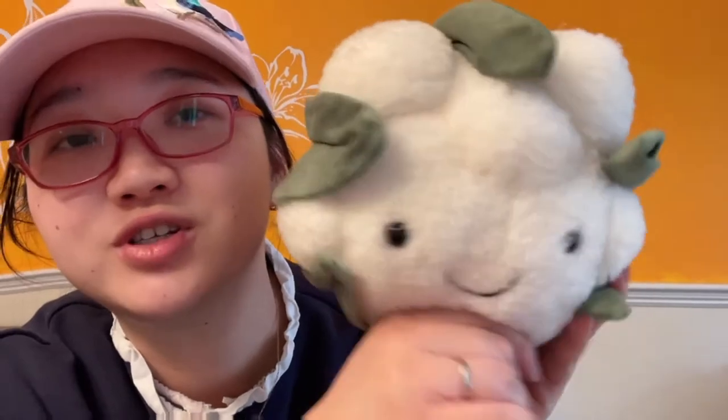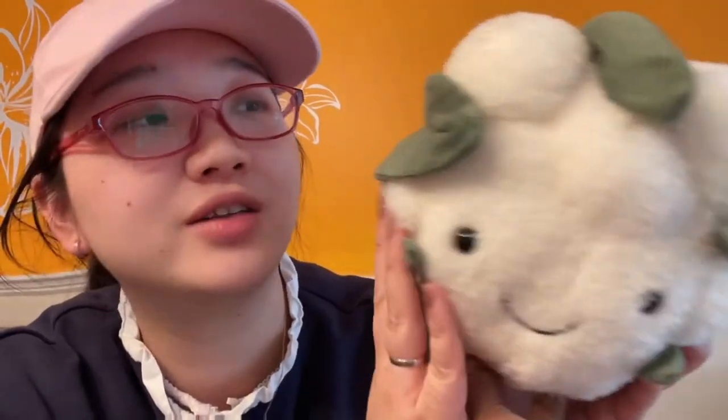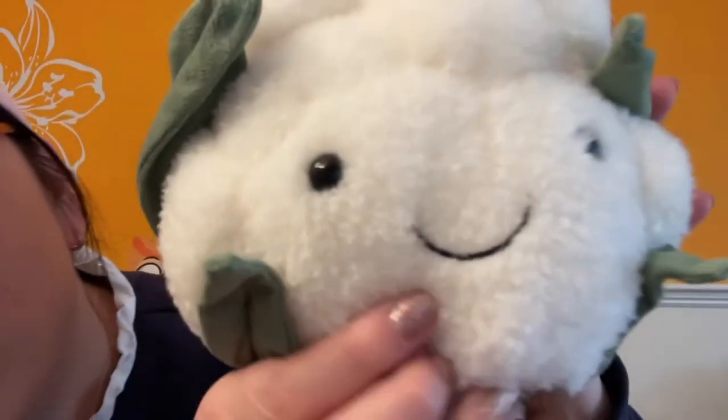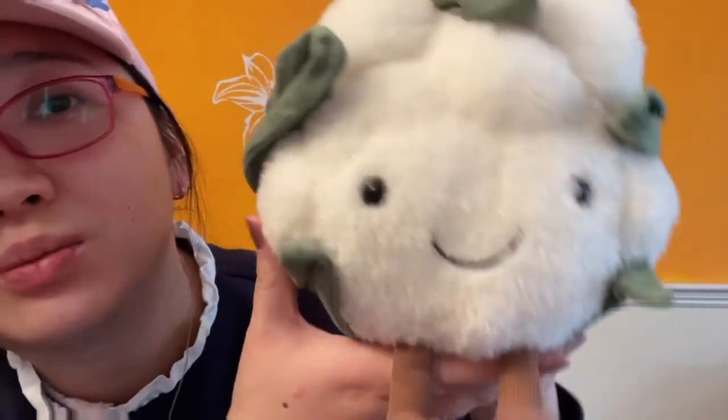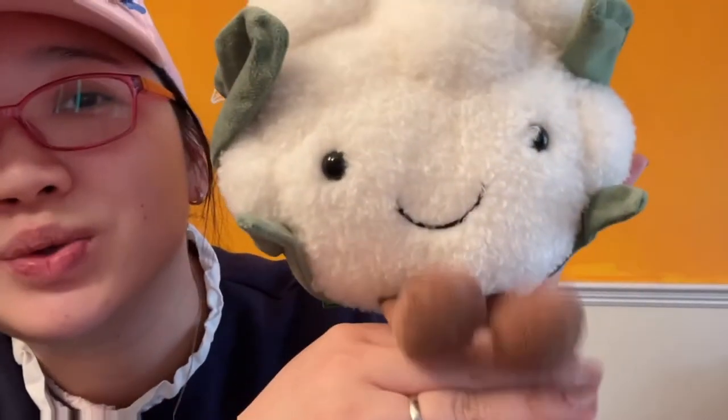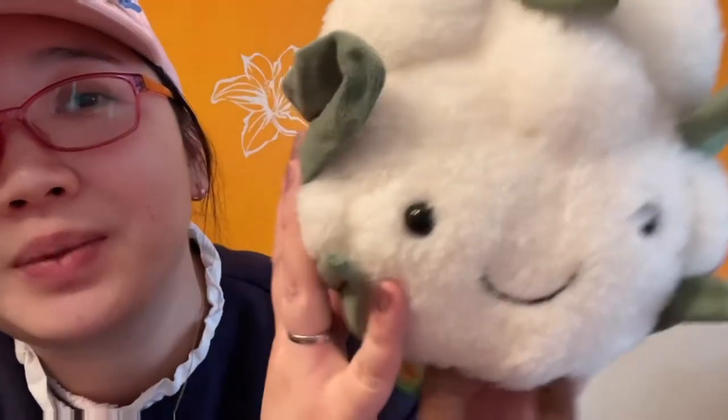I got all the Jellycat Vivacious Vegetables, but this is not one of them. I definitely wanted one because cauliflower is my husband's favorite vegetable — he loves to eat cauliflower. It's very squishy and soft, and you can see the fur. This cauliflower actually looks more like cotton to me than a cauliflower. It has two little legs and it is definitely very happy.